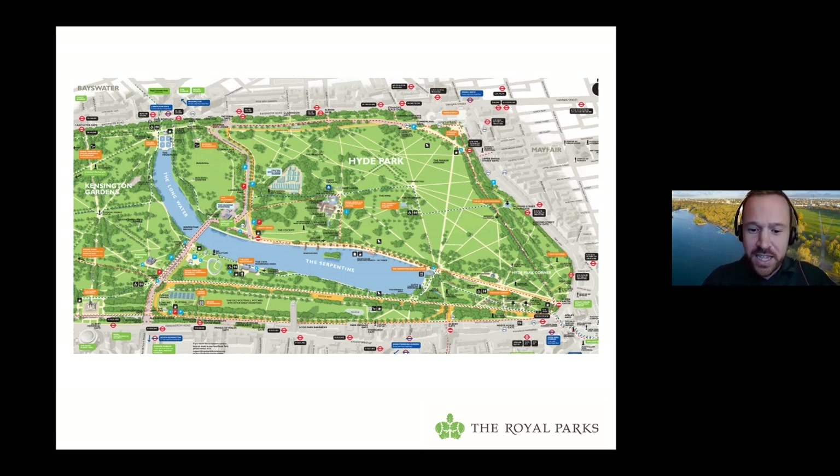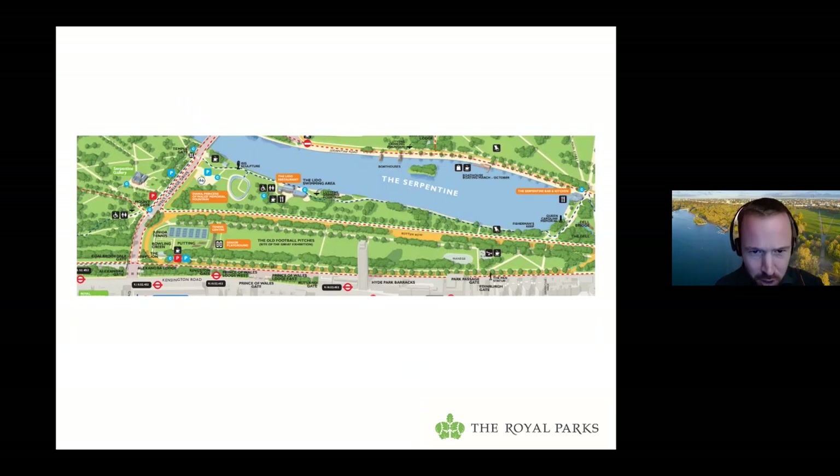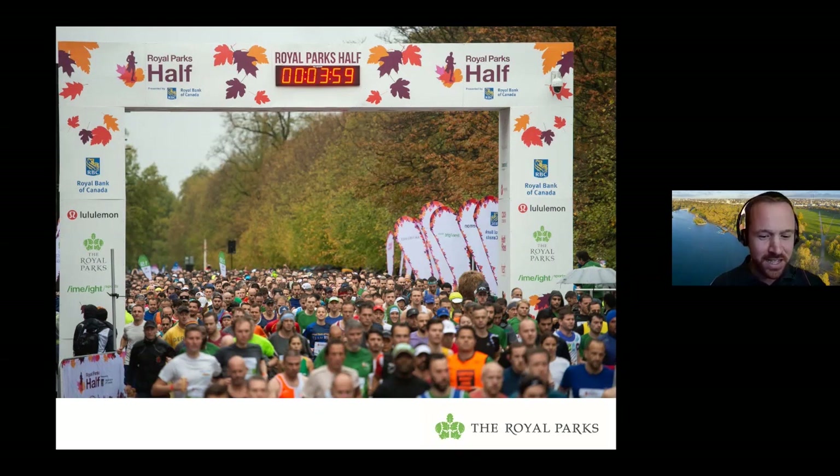Here's a map of Hyde Park today — right in the centre of London. The land originally belonged to the church and was taken by Henry VIII in 1536 to be used as one of his hunting grounds. Today we're used to holding big events in Hyde Park, whether it's the British Summertime concerts, Winter Wonderland, or our own half marathon, which starts and finishes at the site of the Great Exhibition.